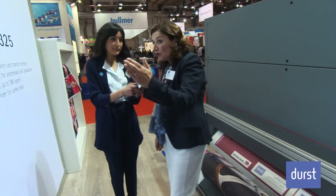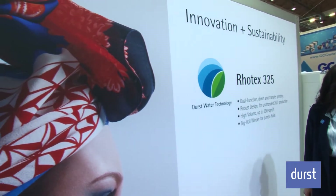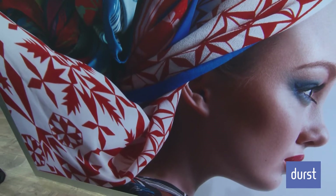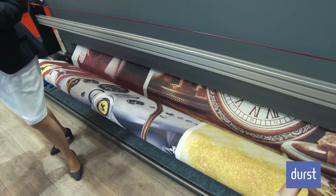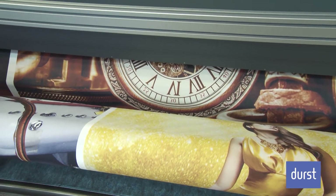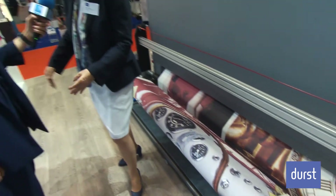This is the new Rotex 325, the latest addition to our Rotex family. Last year at FESPA we introduced the Rotex 5 meter, which was the first 5-meter printer to print seamless at that size and has been very successful in the market. Now we're showcasing the Rotex 325, which has a dual function — it does direct and transfer printing, and we have a transfer printing kit included.